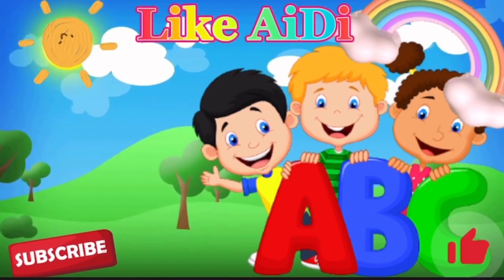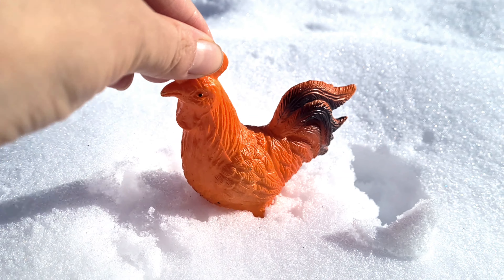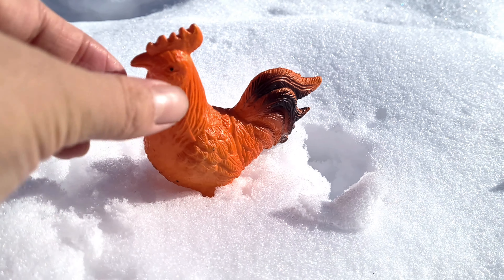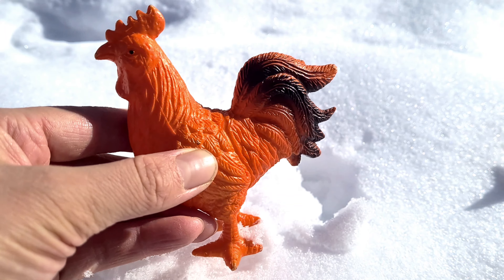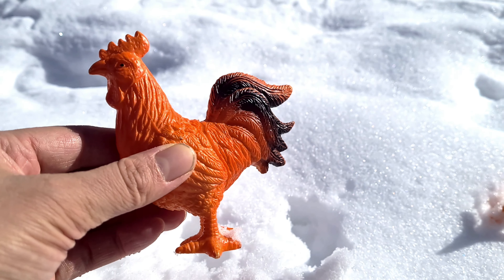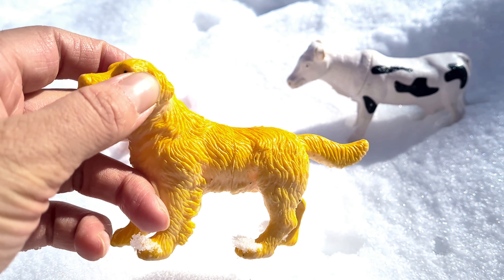It is a rooster. A rooster is a handsome bird and the big man on campus of the farm. It has a long tail feather, long comb, and wattles.